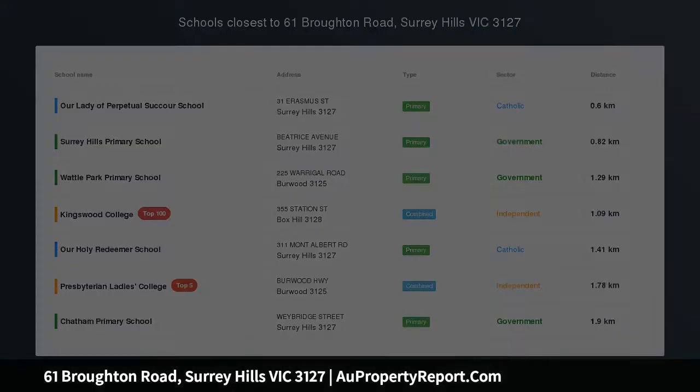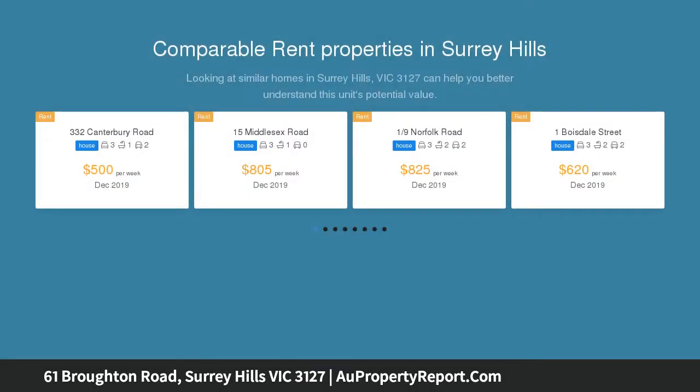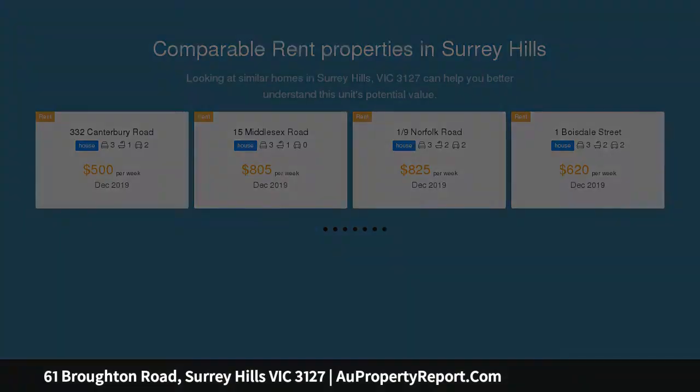The superb blend of refined elegance and classic contemporary style highlights the timeless appeal of this immaculately presented split-level family home, offering luxurious low-maintenance surroundings perfect for young professionals, families, or retirees scaling down without compromising on quality.